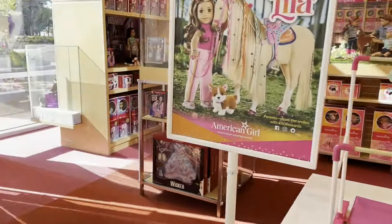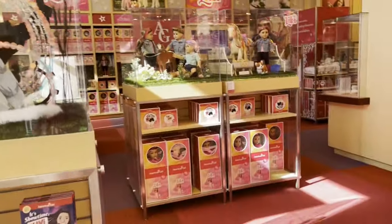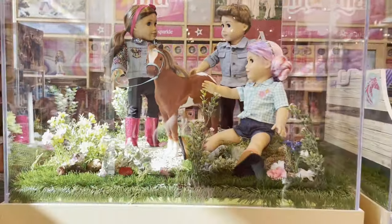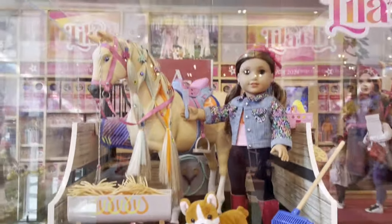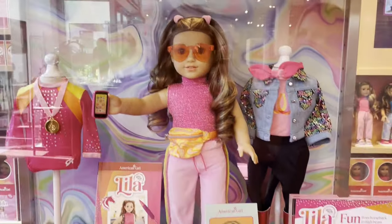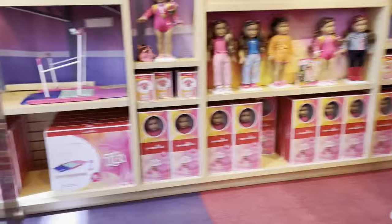First up, let's start with Lila's section. Out of the glass when you first walked in, they had a poster and then they had her gymnastics set, which was super duper cute. Every time I go to American Girl Dallas, I'm always super duper impressed by their displays — they always go above and beyond. They had the most cutest displays with her horse stable and her horse, and then they had a display of kind of a bundle or starter pack, and then they had all of her outfits out.